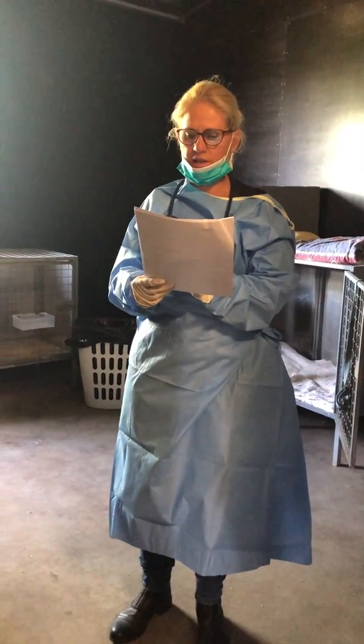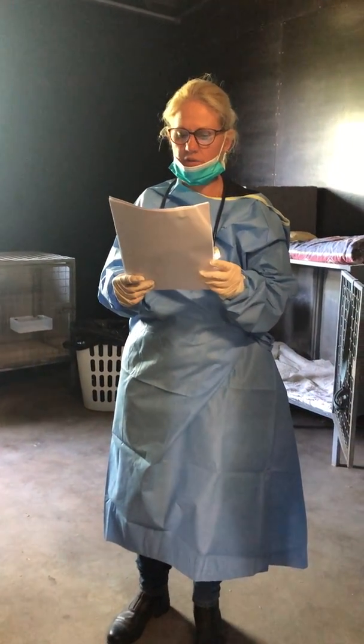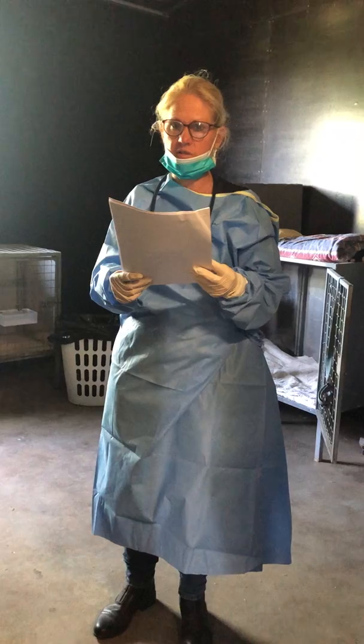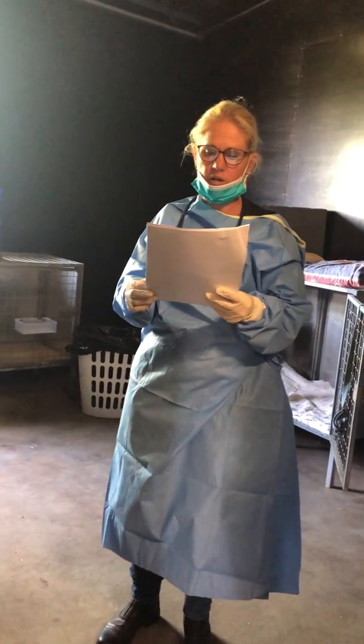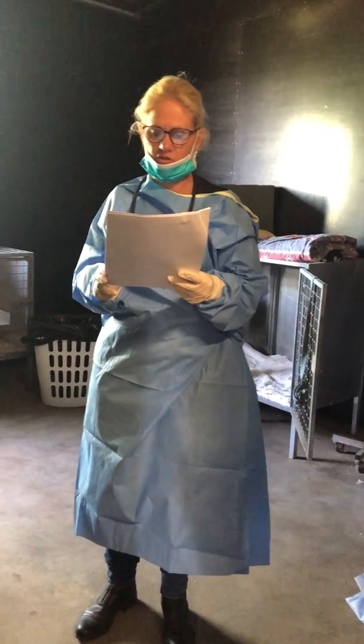Parvo can also be brought into a dog's environment from shoes that have been in contact with infected feces. Canine Parvo virus has been shown to live on surfaces for months, and can live in soil for as much as a year, as it is highly resistant even to weather changes.